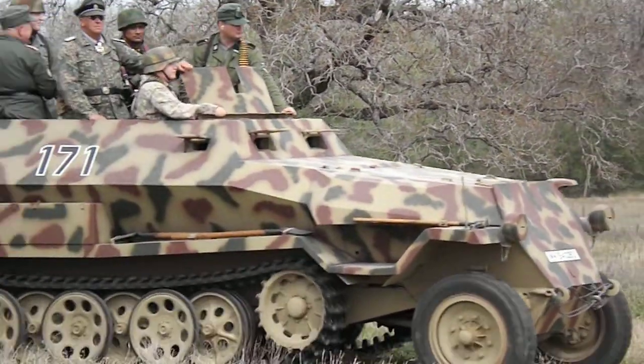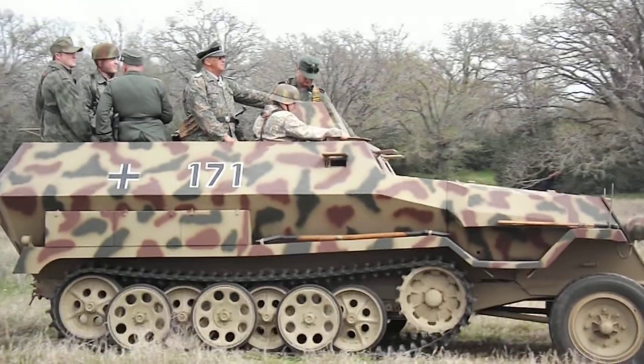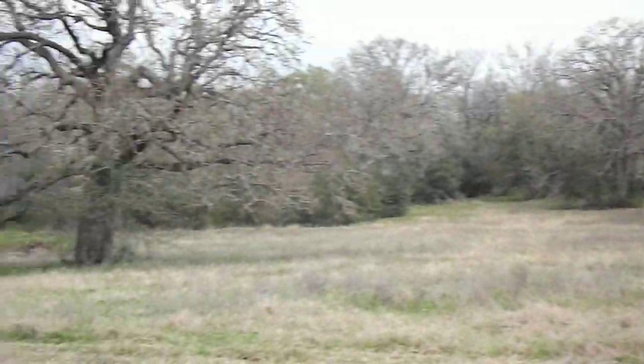Quite a bit more protection than an American half-track. Remember, they overdid a lot of things. They're great, but they tend to break down.